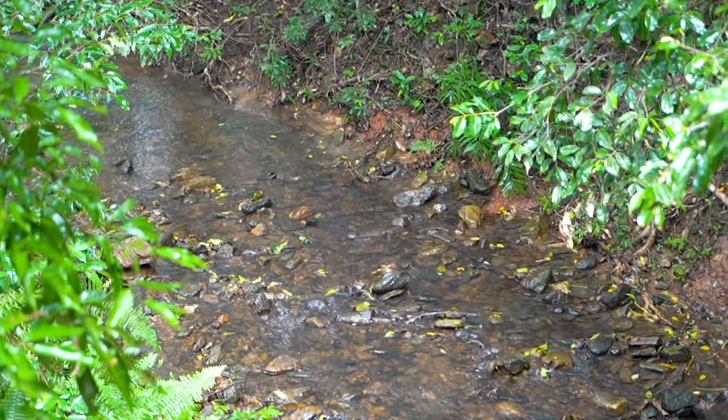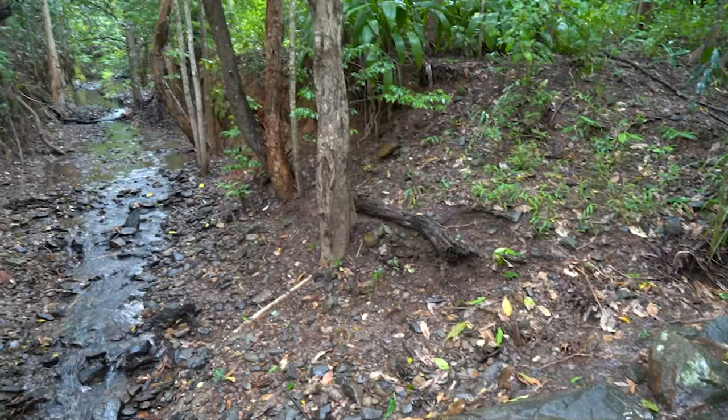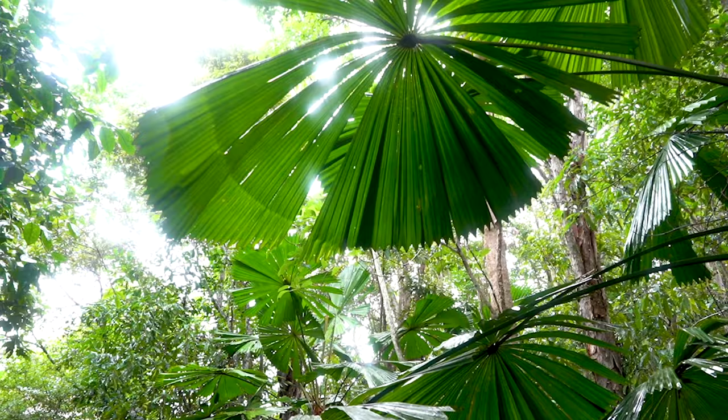We're really fortunate that both the Townsville and the Cairns campus are situated within the natural environment. Both campuses have creeks flowing through them that flow in the wet season and are dry in the dry season, so we get to see the seasons of the tropics as they change. This also means that we have a huge amount of wildlife and diversity actually on campus with us, making both campuses a natural classroom.